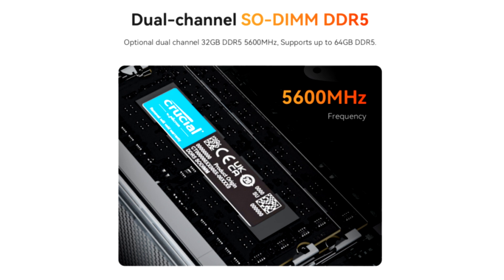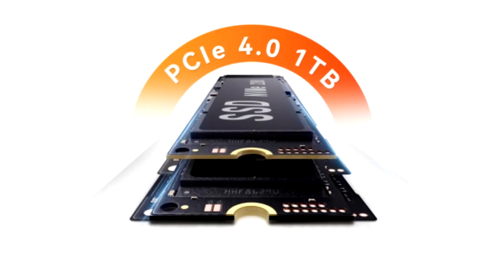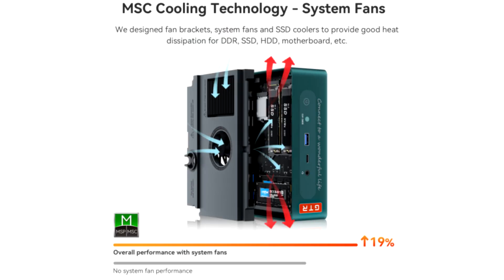The Ryzen 9 7940HS processor is 29% ahead of its predecessor, the 6900HX, mainly due to architectural changes and to a lesser extent due to frequency. The processor is paired with DDR5 RAM running at 5600MHz, up from the previously used 4800MHz.